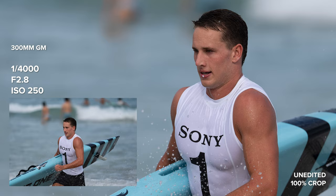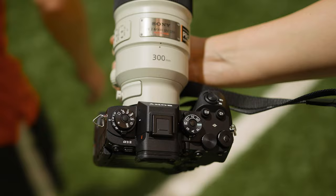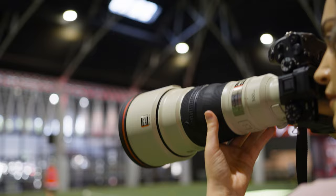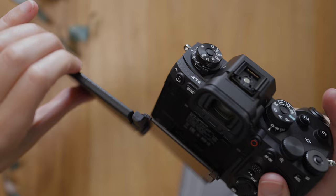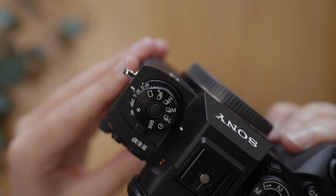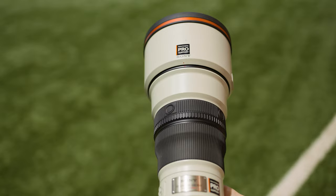The a93 weighs 702 grams, which is lighter than the a1 at 737 grams. The body has some features I'm really happy with — first is the flip and tilt screen, which is a must for me on any new Sony camera going forward. The left dial has two layers: one to quickly shift between focus modes and the other to switch between drive modes. I had my drive mode set to shoot between 5, 15, 30, and 60 photos per second.